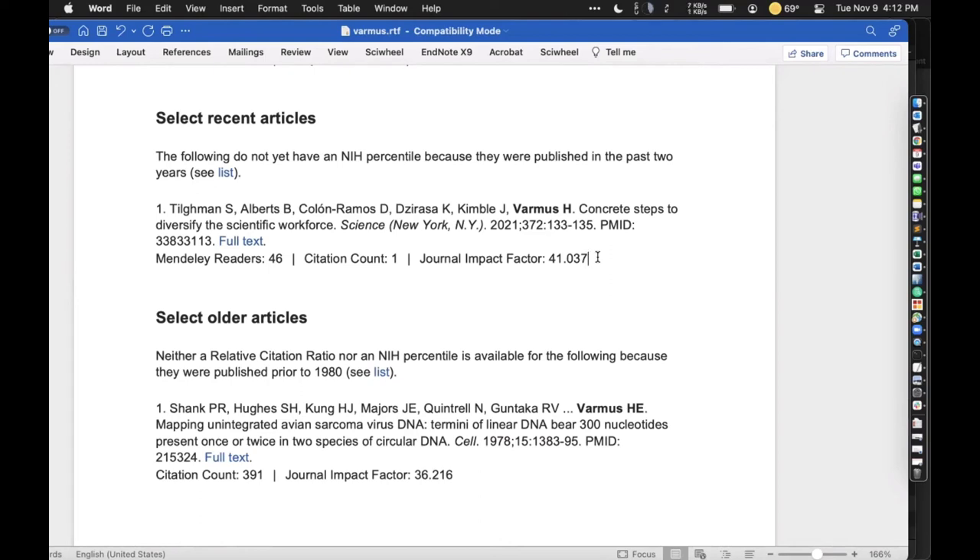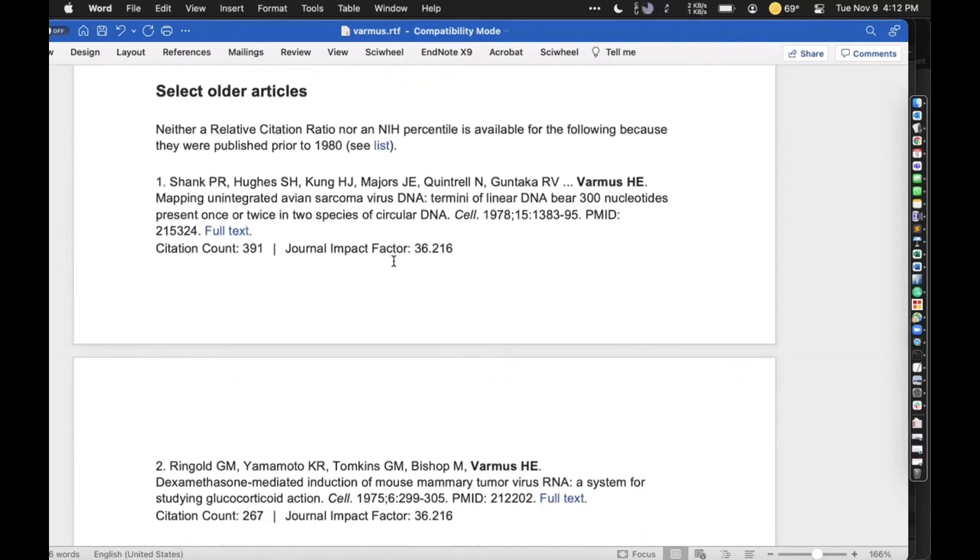Altmetric provides things like the count of Mendeley readers. There is some published research supporting the notion that the number of Mendeley readers for a given article is a leading indicator for how many times that article will be cited. This article has been saved 46 times but has a citation count of only one — so it's probably going to increase. Older research articles are included as well because those fall outside the scope of RCR. RCR is not computed for articles prior to 1980, so there's just a citation count there.